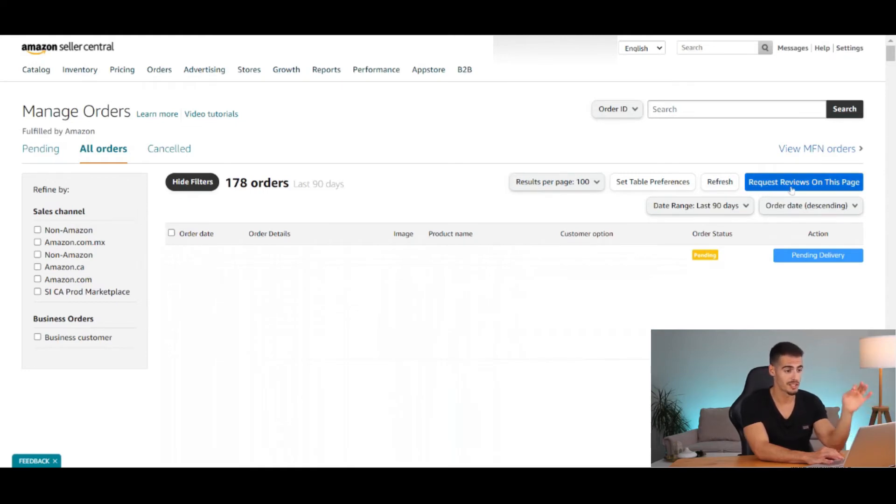Personally I request once or twice a month and I think it's much easier to manage it this way with a monthly or bi-weekly routine. Whenever I do that, usually after two to three days I get five to ten reviews, which is amazing.